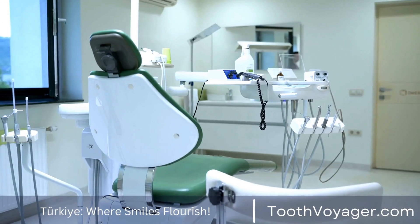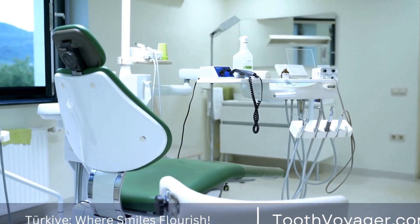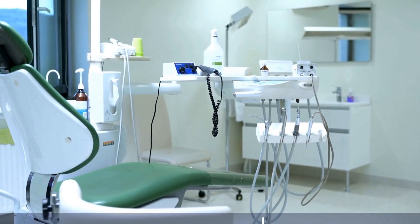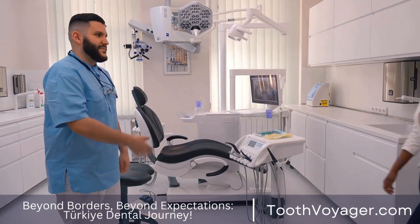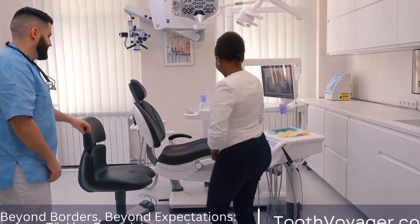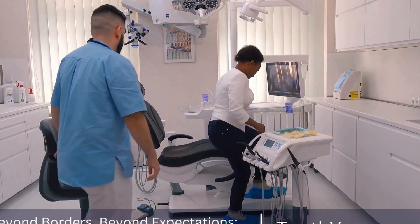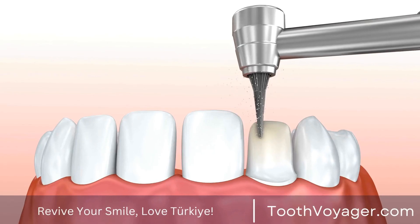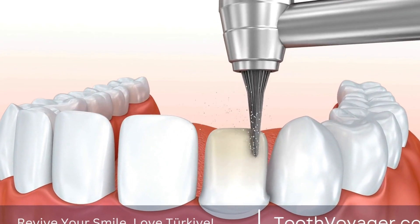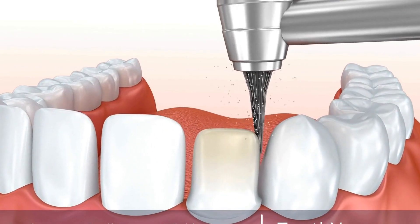When considering the cost of veneers, it is important to factor in additional expenses such as consultations, x-rays, and follow-up appointments. Some dental clinics may also offer financing options or payment plans to help make the treatment more affordable for patients. In addition to cost, it is also important to consider the quality of care and expertise of the dentist when choosing a clinic for veneers.